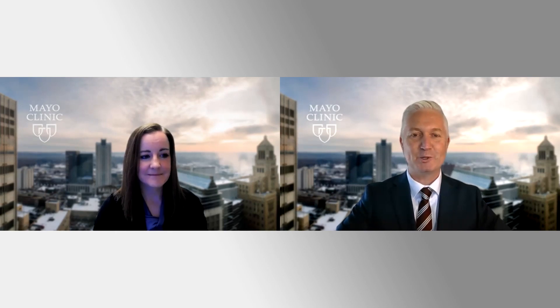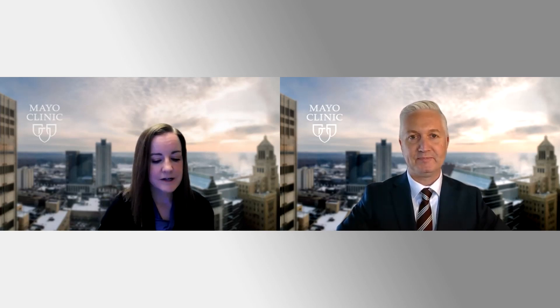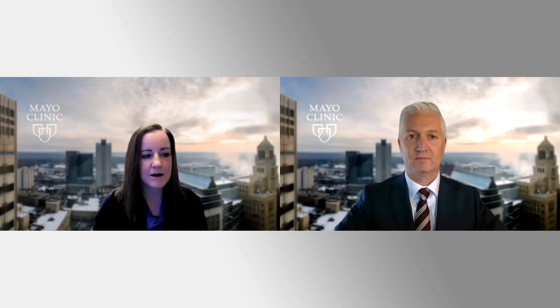I thought today we would talk about the latest guidelines, which I know you were an important part of the writing committee. Can you perhaps start by telling us what cardiologists need to know about the latest guidelines for people with left ventricular dysfunction, particularly LV dysfunction with reduced ejection fraction? For patients with heart failure with reduced ejection fraction, the most important take-home message from the guidelines is the importance of quadruple therapy — a combination of an ACE inhibitor, ARB, or ARNI (first choice being ARNI), plus a beta blocker, plus a mineralocorticoid receptor antagonist, plus an SGLT2 inhibitor. That quadruple therapy is really the cornerstone of management, and ideally it's important to get patients on all four therapies.